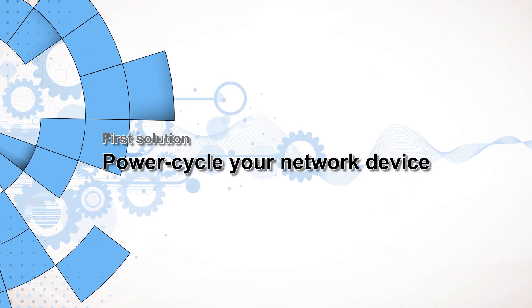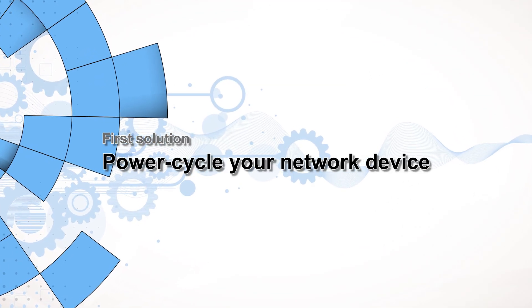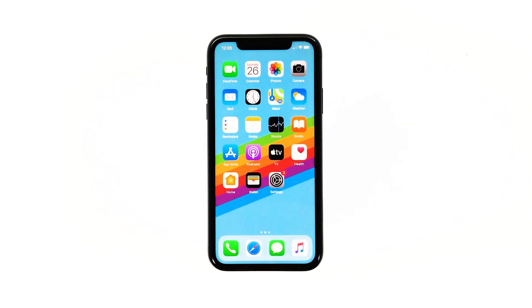First solution: power cycle your network device. Perhaps the reason why your iPhone can't connect to a Wi-Fi network is because your router has failed or keeps failing. These devices need to be refreshed every now and then, and to do that, you simply have to restart them. Here's how it's done.